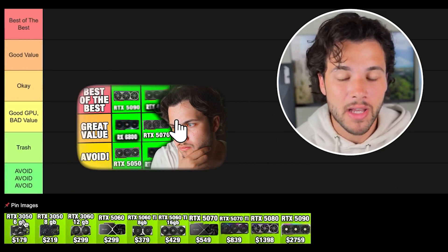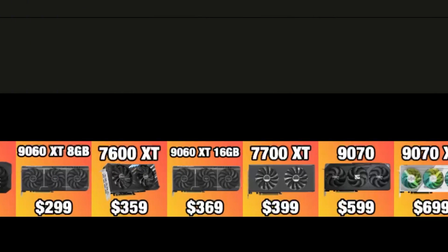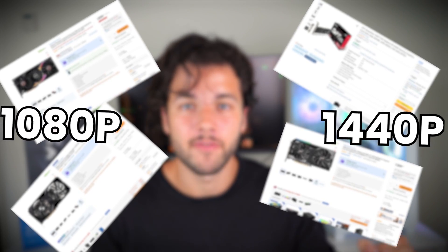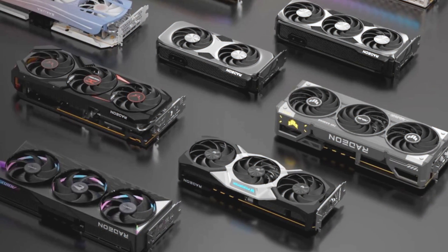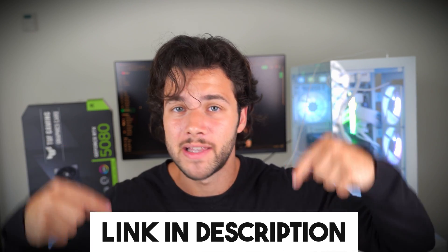Recently, I ranked the best and worst NVIDIA graphics cards from this year. So now it's time to rank every relevant AMD graphics card that you can buy brand new. I will go through all price points and resolutions, including 1080p, 1440p, and 4K. By the end of the video, you will know which AMD graphics card to buy if you are building a new computer. The links to the best AMD graphics cards in terms of price or performance will be down below in the video description with the latest prices and availability in your region.